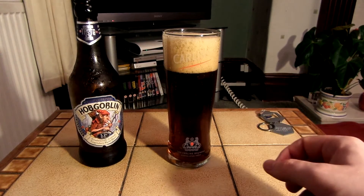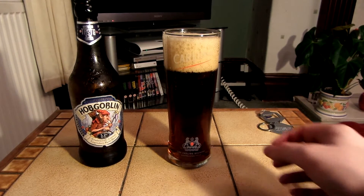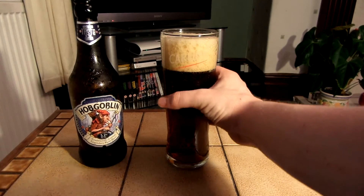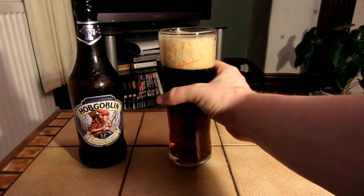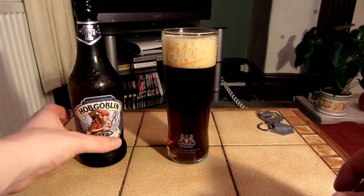The head is a light brown colour. Let's see what it smells like. It just smells like an everyday ale, to be honest.